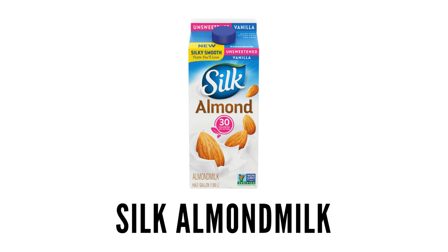First: dairy-free milk. Silk milk — this is like my staple. I was drinking this before I even went dairy-free because I just don't like cow's milk. Silk almond milk is really good, and the taste is actually really silky and a little bit creamy. I have the vanilla almond one.